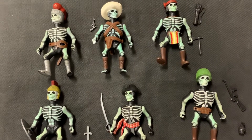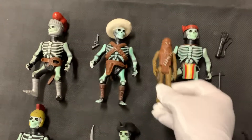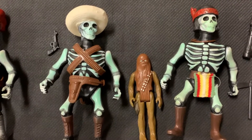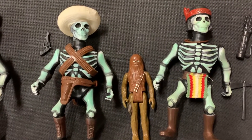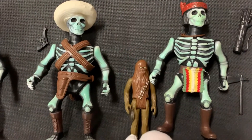These kind of came out in the Masters of the Universe craze. Just to show you how tall they are — we've got just about 1.4 Chewbaccas in height on average.